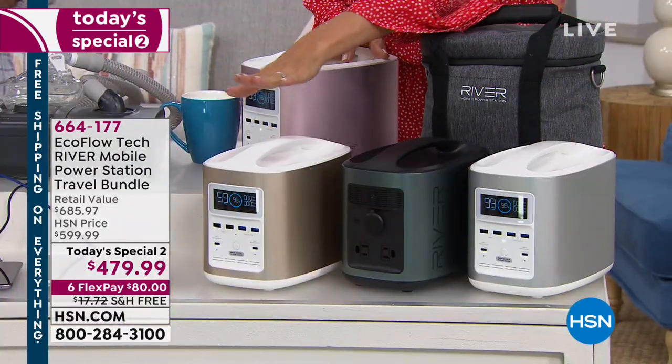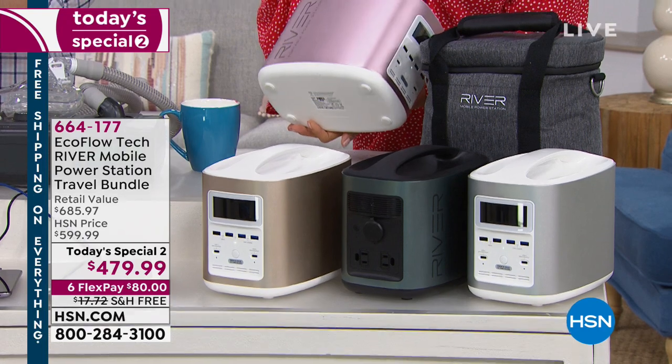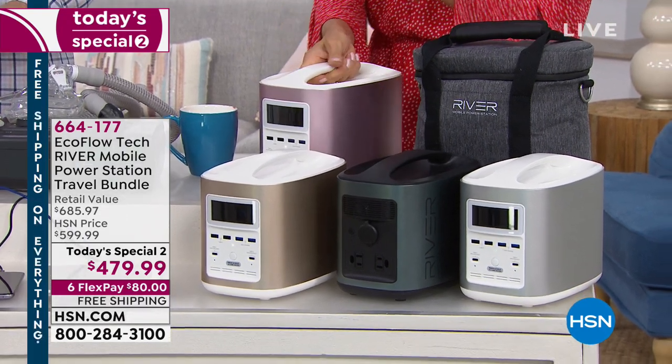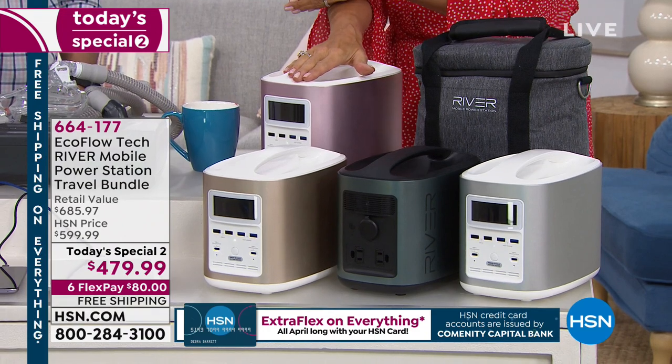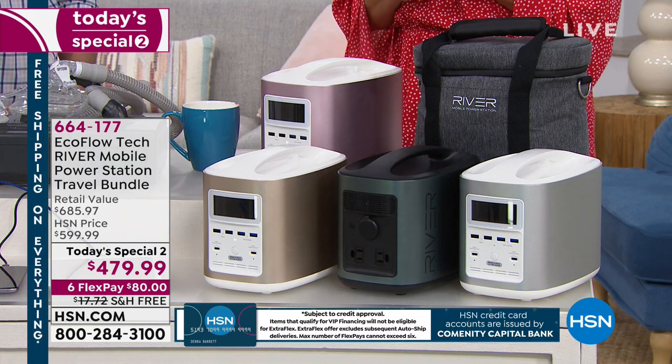We've got the colors: black, gold exclusive to HSN, silver, and an exclusive rose color — a really soft pretty pink. You don't have to worry anymore about oil and gas or starting it up. The thought of a gas generator scared me so much I've never had one — I live in Florida, we have hurricanes and evacuations. But now I've got my power source that can even power a small refrigerator, any of your electronics, phones, laptops, lamps, and power drills. Item number is 664177.